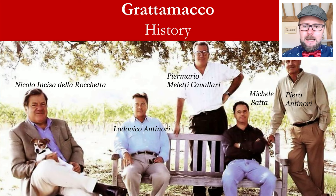Here is a really iconic picture found within the Consorzio Bolgheri and Bolgheri Sassicaia, showing some of the pioneers behind the Bolgheri DOC. This picture was taken under the oak tree at Grattamacco. Standing up proudly is Pier Mario Maletti Cavallari; sitting on the bench to the right is Michele Satta; on the right hand side are Piero and Lodovico Antinori; and we also have Niccolò Incisa della Rocchetta. This really is a picture capturing the birth of the Consorzio.